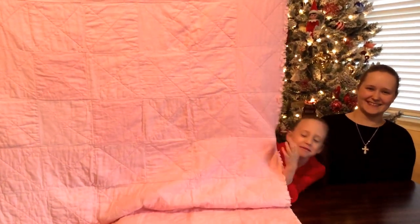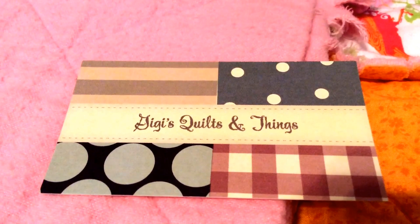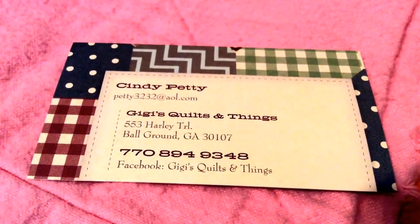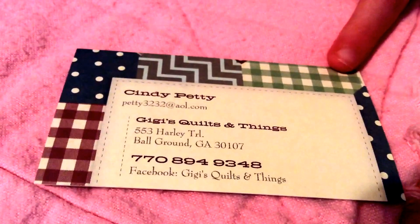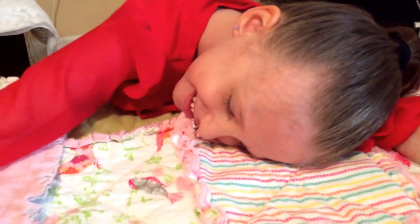The other side is pink, my little sister Mercy's favorite color. My grandma bought this quilt for me from Miss Gigi's Quilts and Things. If you want a blanket just like this, you can order it online with this information. It's very comfy — I love it, I can't stop touching it.